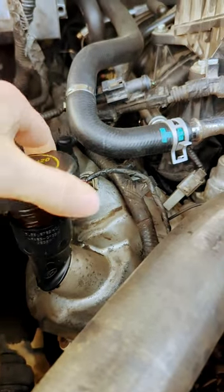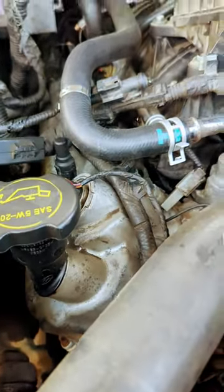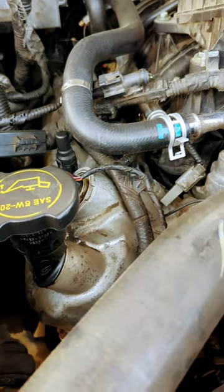Someone tried putting some of that thick oil additive in here to try and stop the engine noise. This thing needs a motor. Do not buy it. They fire away.